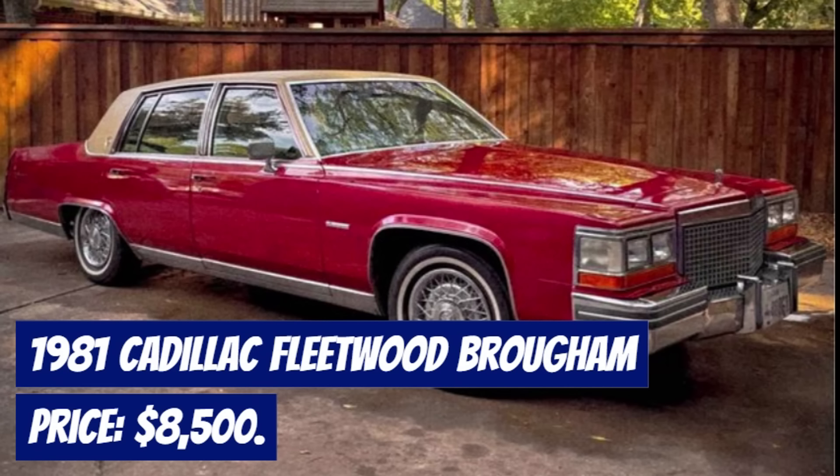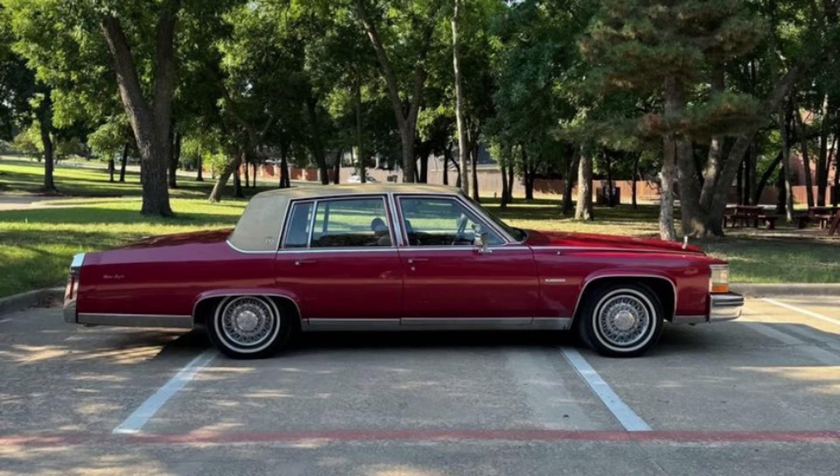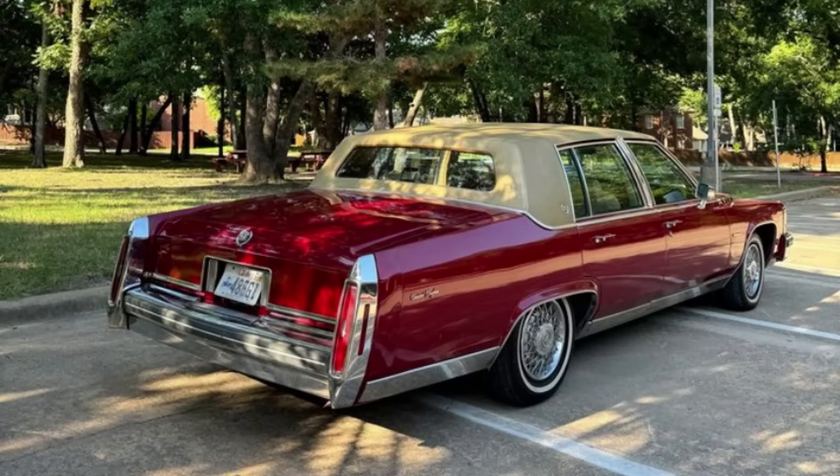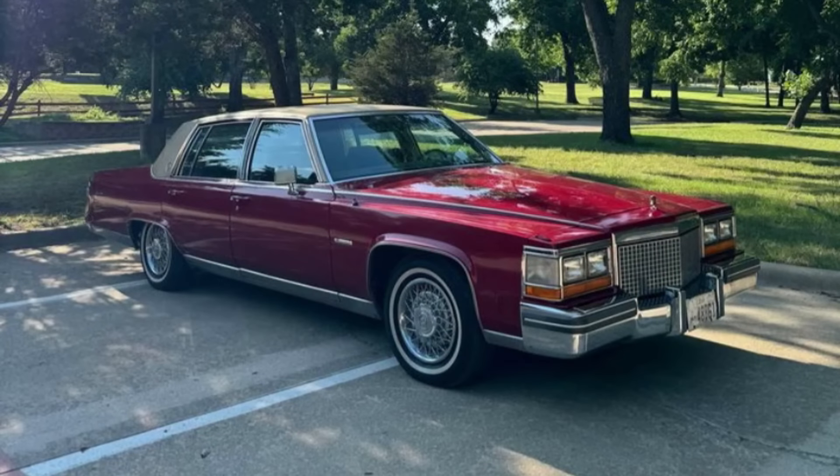Number 1: 1981 Cadillac Fleetwood Brougham, priced at $8,500. Available now is this pristine 1981 Cadillac Fleetwood Brougham with only 42,000 original miles. This classic luxury car boasts an array of features that work perfectly, including brakes, power steering, electric windows, locks, and even the fuel range and MPG readout. The stunning red exterior is complemented by a tan interior, making it a striking choice for any collector.